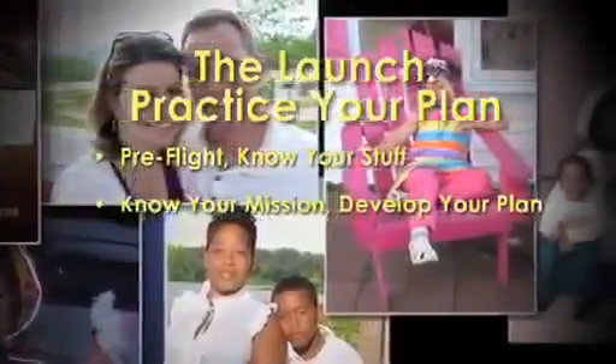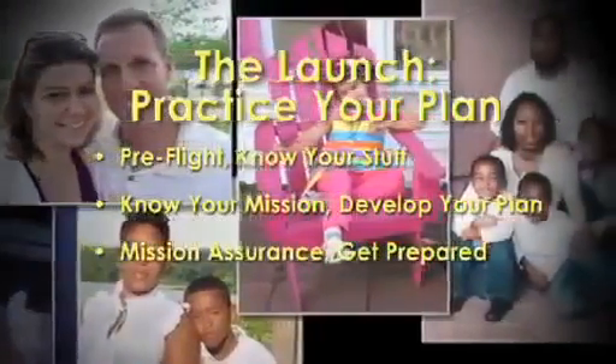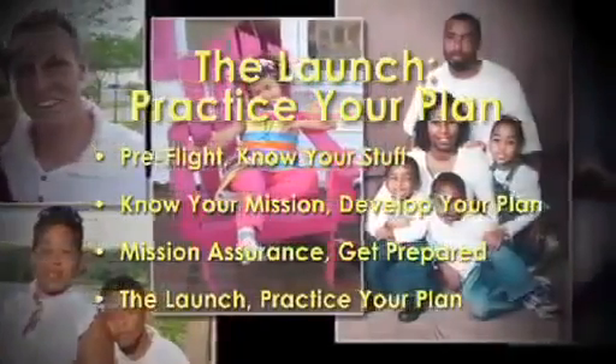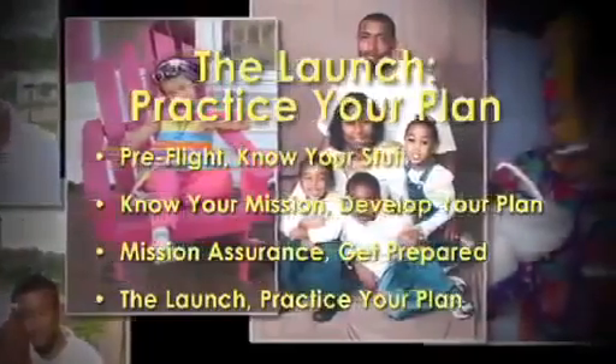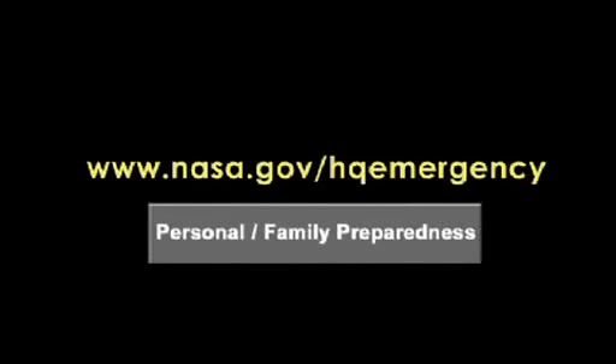So remember: Pre-flight — know your stuff. Know your mission — develop your plan. Mission assurance — get prepared. The launch — practice your plan. You'll feel more secure knowing you've done what you can to help keep your loved ones and our NASA family safe. For more detailed information, go to www.nasa.gov/HQemergency and click on the Personal Family Preparedness tab.